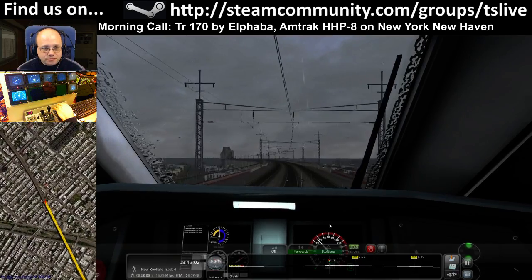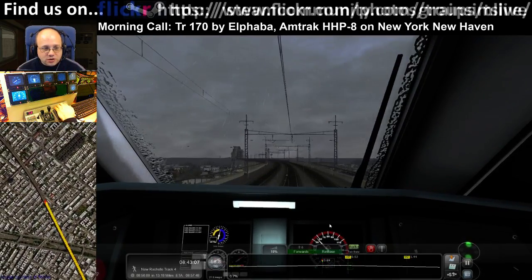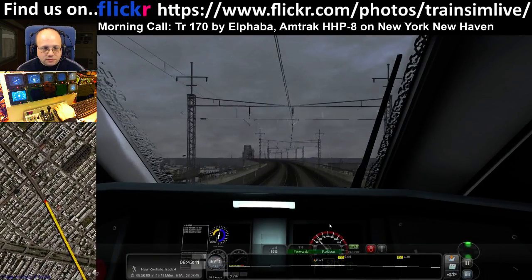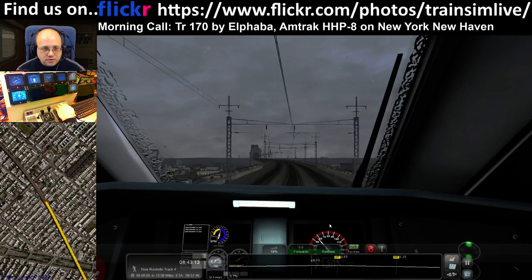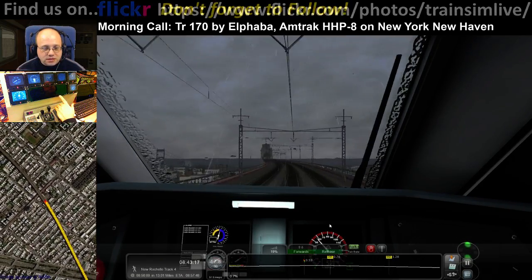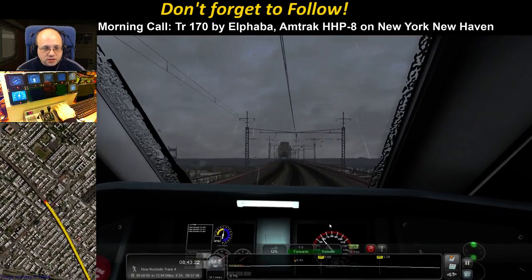Cheers Moggy, thanks for joining. So they will let multiple trains in a single block with Metro North signalling. AgSig, this section of line is different. Once you get onto Metro North, there are no physical signals other than the interlocking signals.